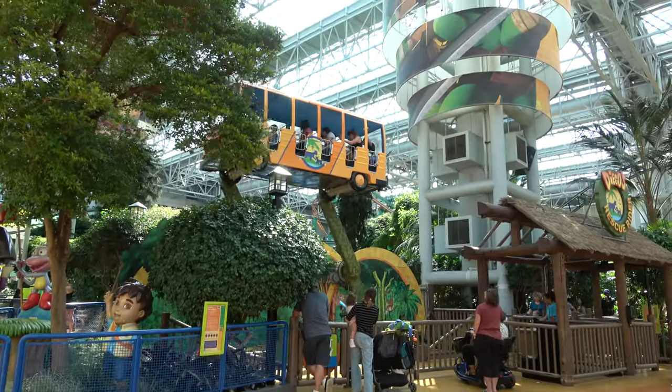Let's talk about pricing at Nickelodeon Universe. On a regular day the wristband is $50; on a deal day it's $40, though they may rotate rides and not all rides might be running. If you just want to go on some rides, you can buy point passes individually — most rides are $6 or $3. You can also get combo tickets with other attractions in the mall, like adding Fly Over America to your wristband for only an extra $8.